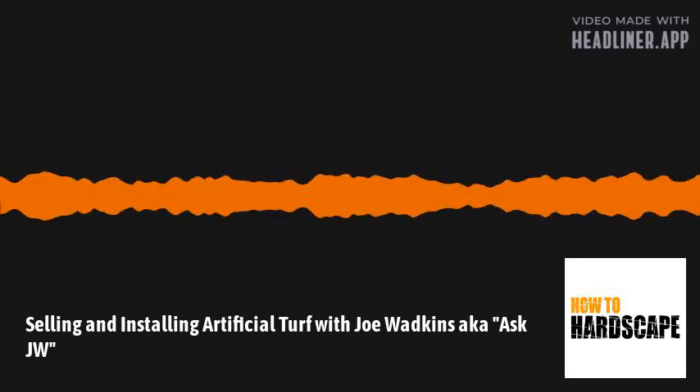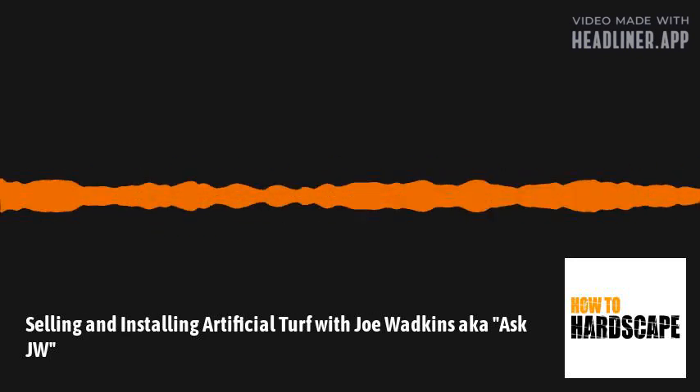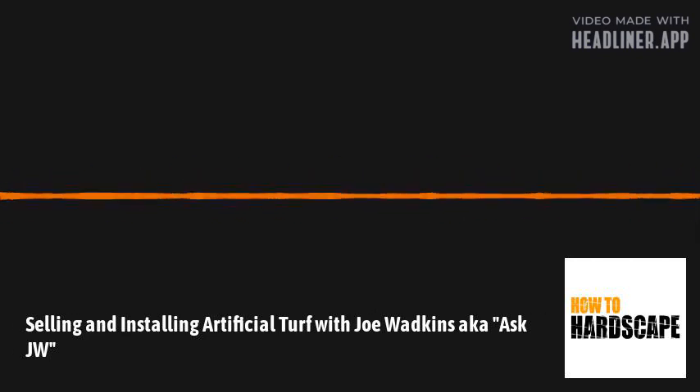Obviously we've got the right guy today to talk to us about installing artificial grass. Joe, thank you and welcome to the show. Hey, thanks for that introduction. Joe, let's get started — let's get to know a little bit more about yourself, context about yourself in the industry.